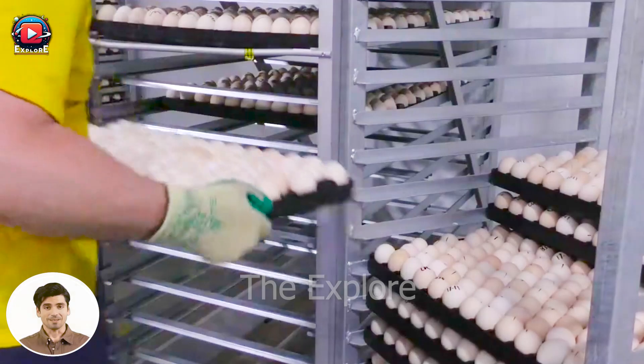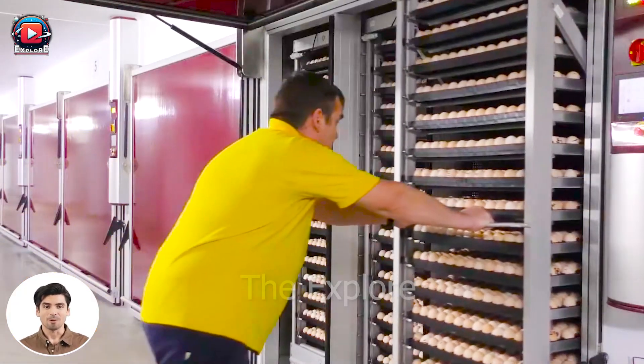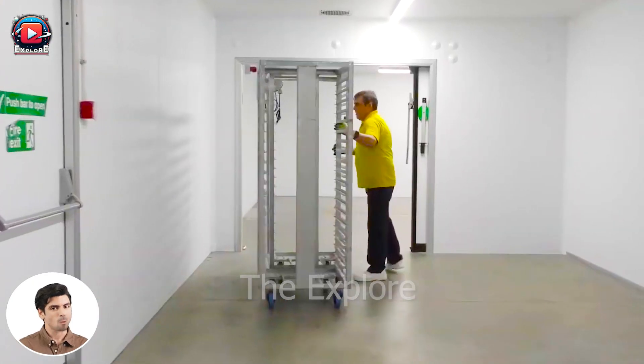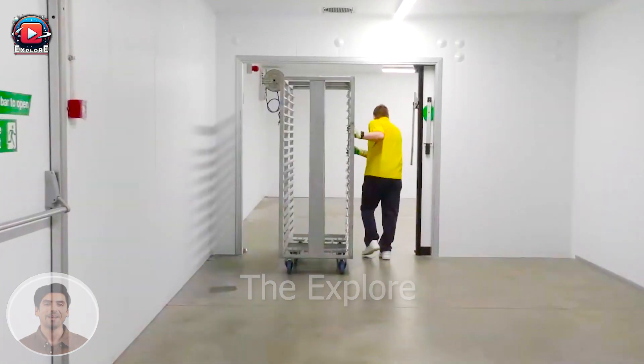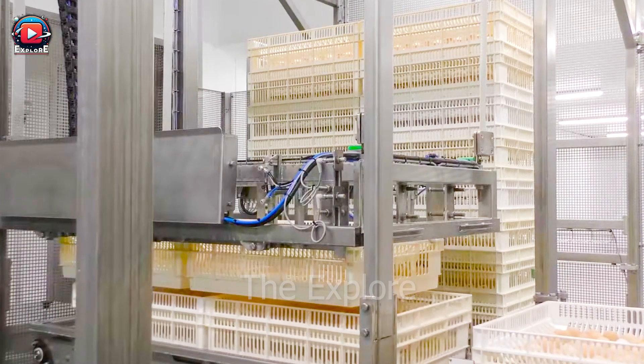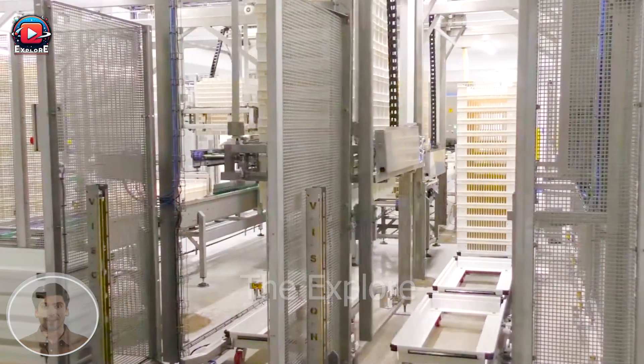The incubation process utilizes 24 incubators, each capable of holding 50 to 60 eggs, totaling approximately 121,000 eggs. The eggs are rotated hourly to simulate the actions of a mother hen.